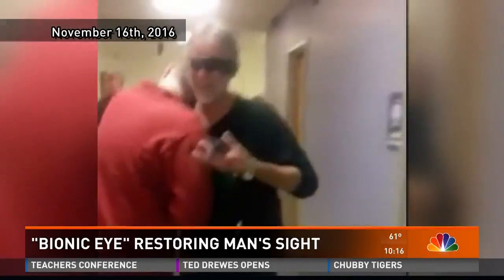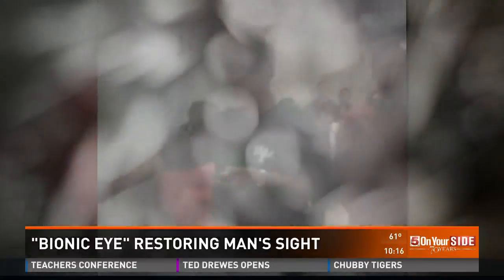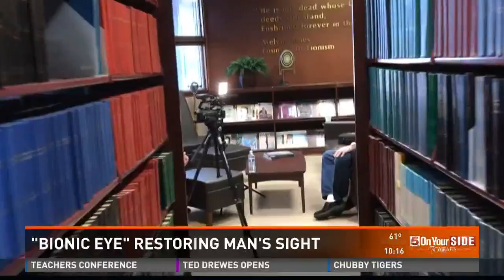Never really thought I'd see you again. Nice to see you. It's a bunch of pixelated light — imagine all of a sudden you see these globs of light and they're flashing. They were Bob Selby's first images in decades, and each day the clouds of blindness part a little more.